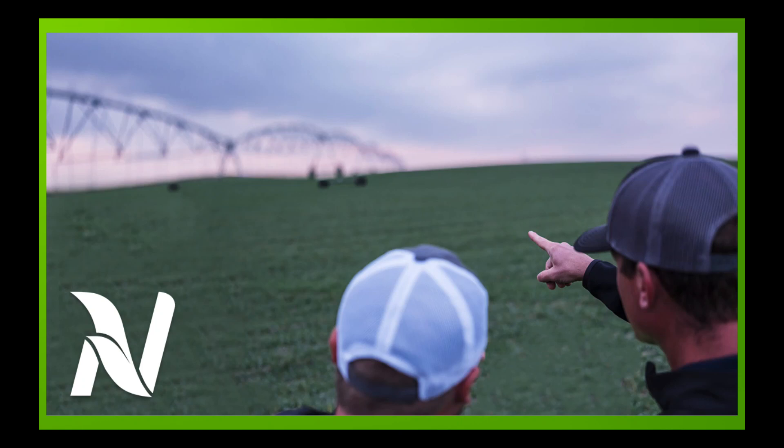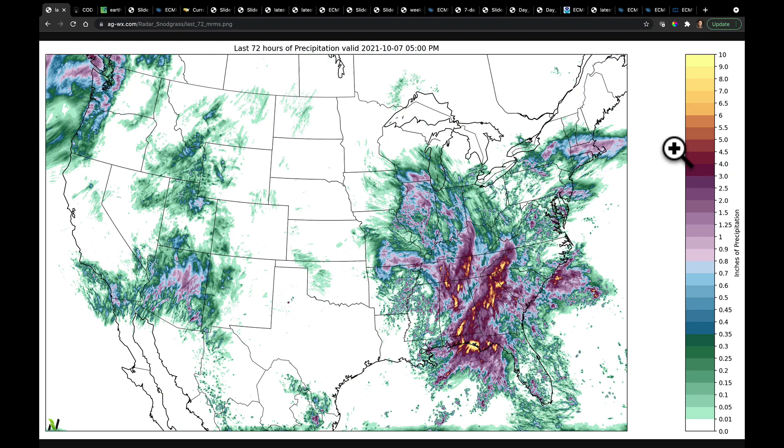Hello, I'm Eric Snodgrass, and thank you for watching this Brief Ag Forecast brought to you by Nutrient Ag Solutions. Our last three days are kind of summed up here in terms of total accumulated precipitation. A lot of what we've got over in parts of the eastern United States has been from this cutoff low that's kind of sat right in through here and is slowly moving toward and through Illinois today.